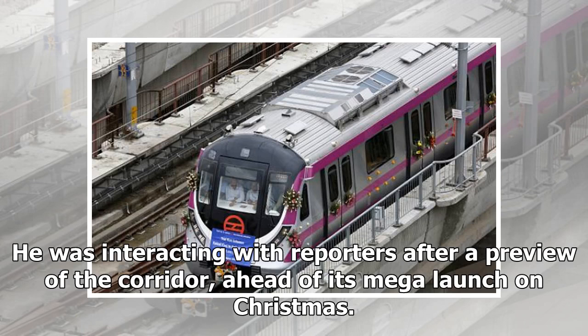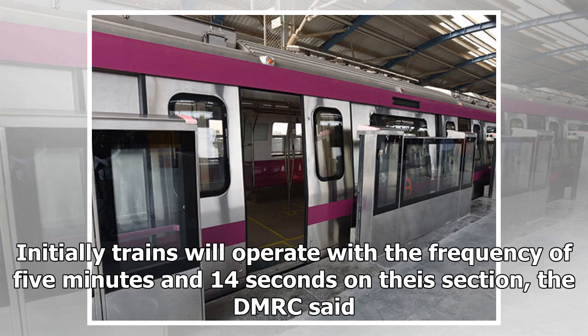He was interacting with reporters after a preview of the corridor, ahead of its media launch on Christmas. Initially, trains will operate with a frequency of 5 minutes and 14 seconds on this section, the DMRC said.